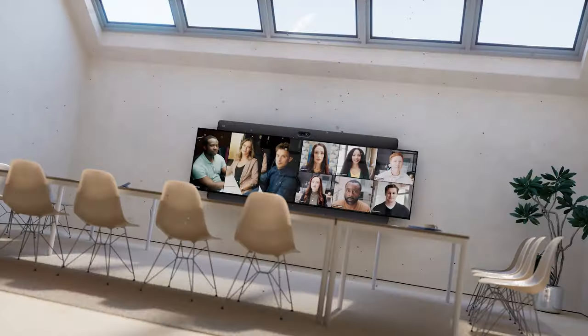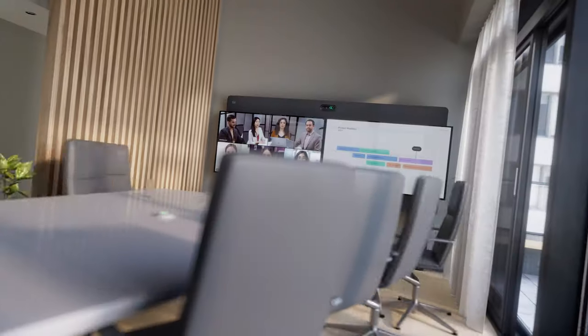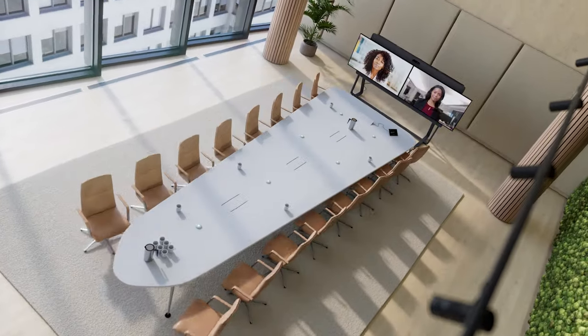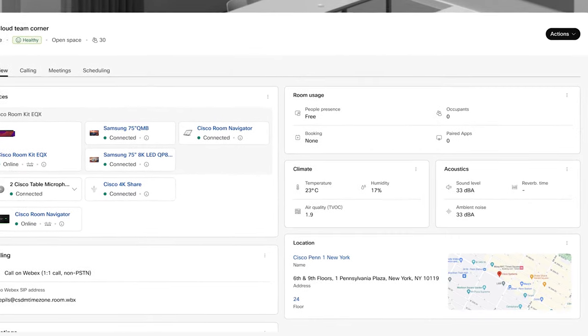Talking about the screens, the solution gives you the flexibility to bring your own 65 to 75-inch external display. Using Microsoft Teams Rooms, it has you covered with a native integration infused with unique intelligence features. And it's all manageable in ControlHub, for a centralized and comprehensive device admin and workspace management experience.